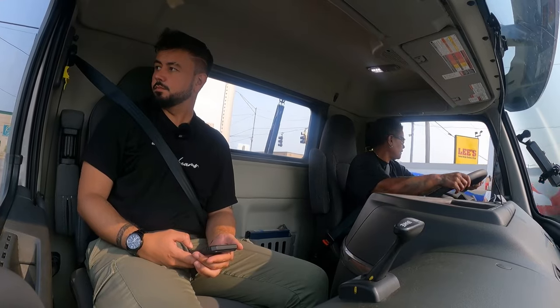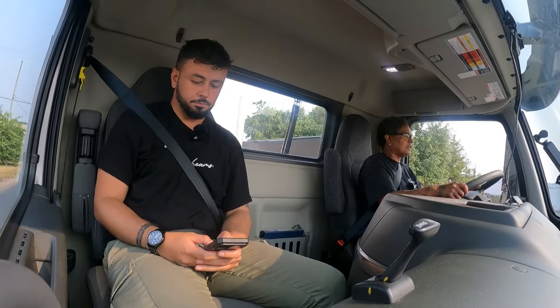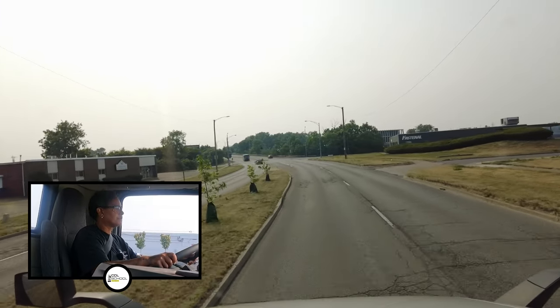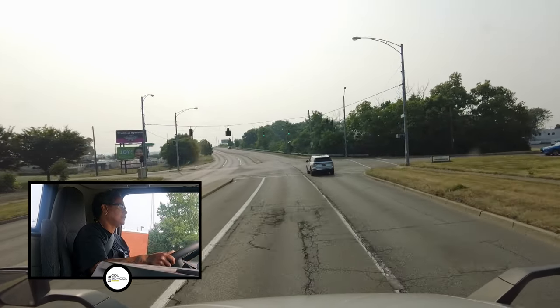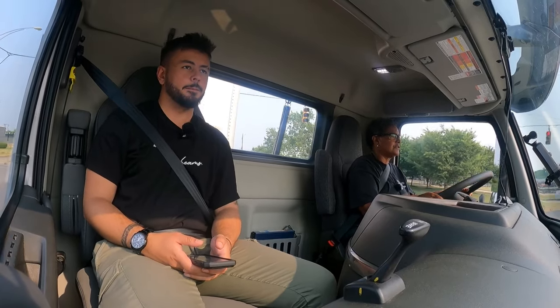I'm taking a left turn, going into the left lane. Left turn, left lane; right turn, right lane. Then I'm going to get over into the right as soon as it's clear. Let me wait until after the light because you're not supposed to change lanes underneath the light.